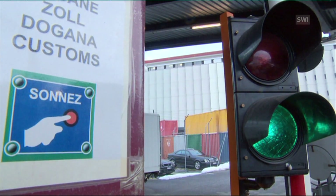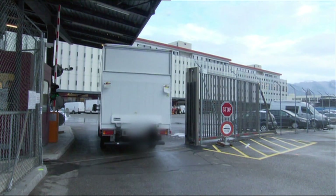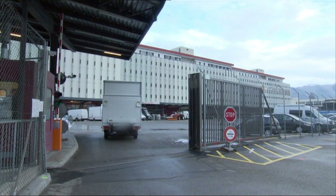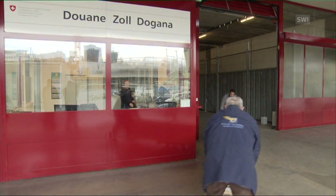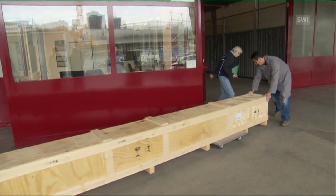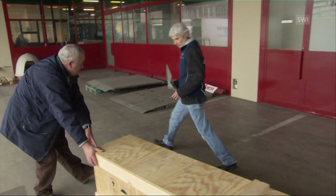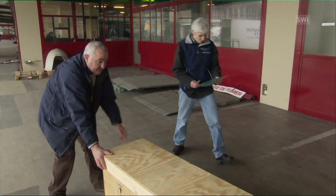Geneva's free port is popular among art collectors because of its special status. Here you have to pass customs — it's a non-taxable zone, so the merchandise is exempted from value-added tax until it leaves the building. But customs officials are never far off. We must never forget that at the entrance and exit there's a customs post, customs officials, customs checks. So if you have anything to hide, don't come to the free ports.